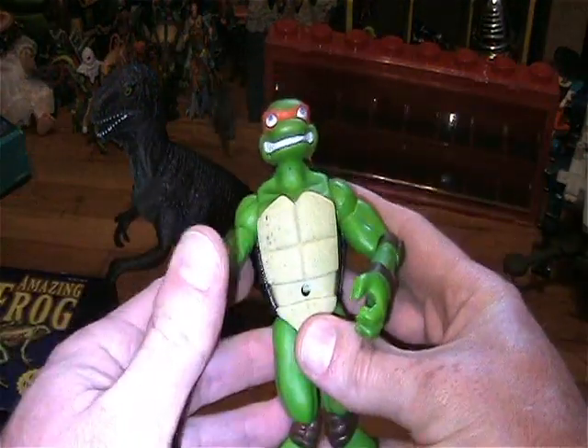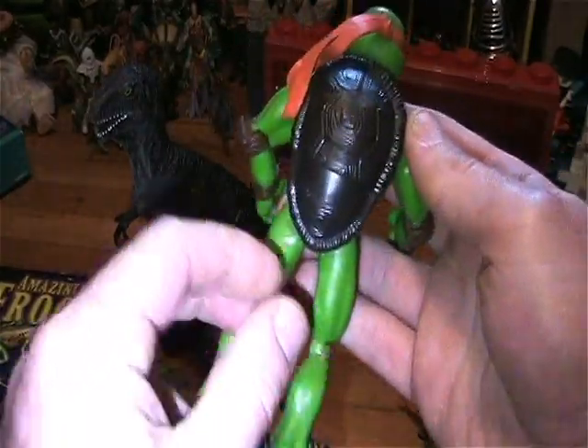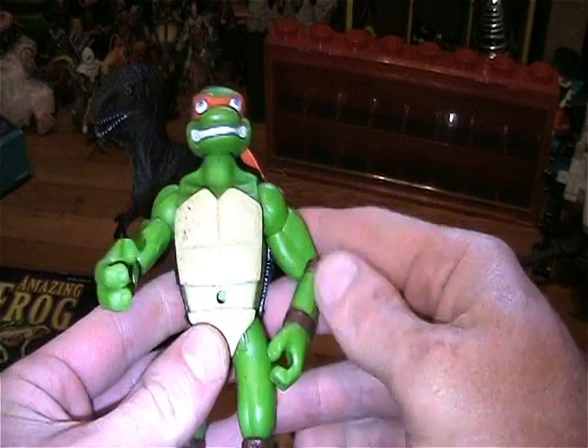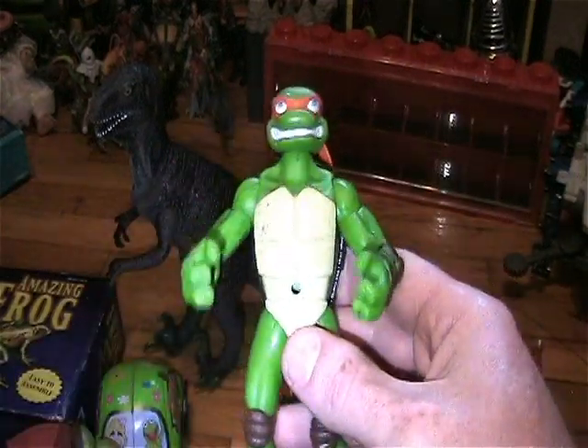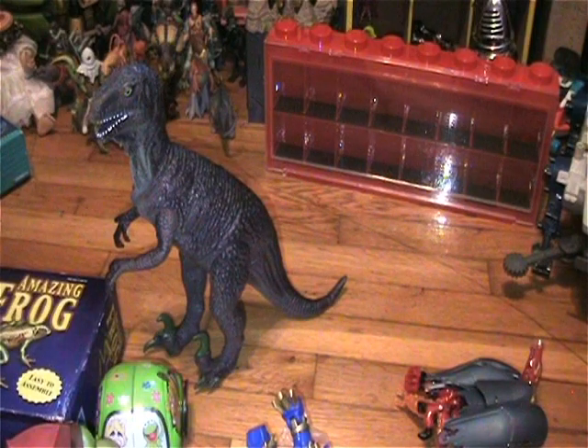Here is a Ninja Turtle — pretty cool. Mikey! Missing his belt, but that's alright.